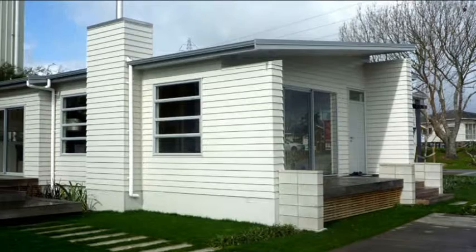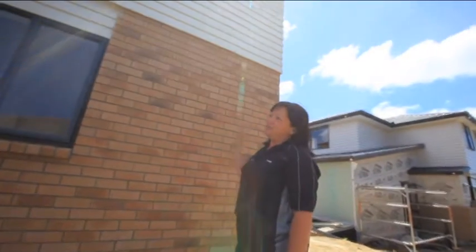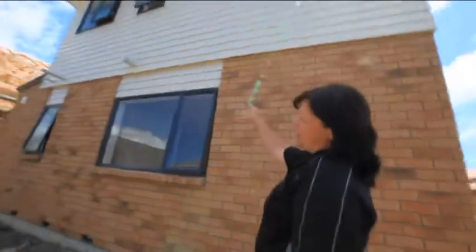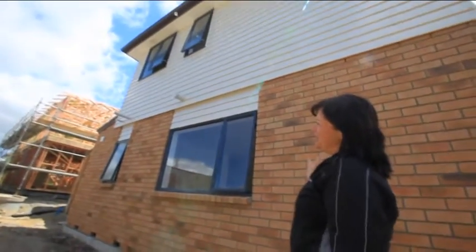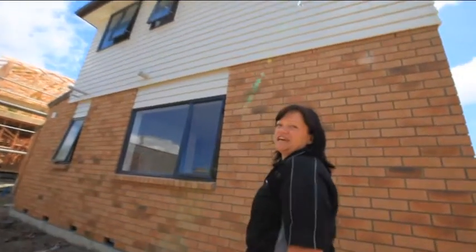All it takes is the occasional wash down. On the top storey of this house it took us two to three days to clad, which is average for us, and then another half day to do the over the window heads. So an average house, two to three days. If it was a full house it would be five to seven days.